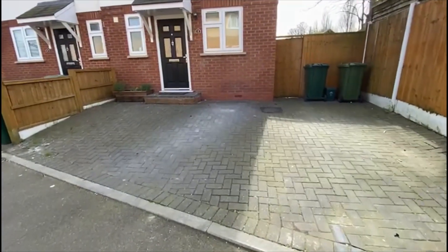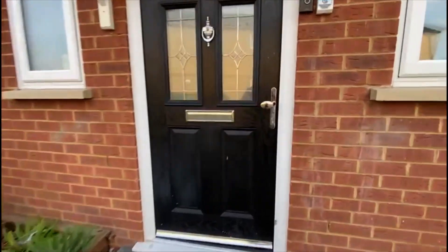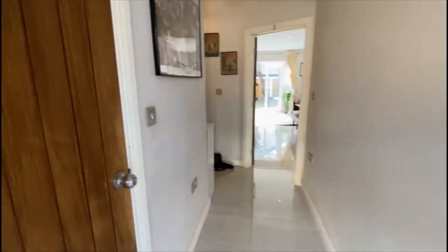You can see parking there for a couple of cars comfortably at the front, which is great. The property was only built a few years ago so it's a nice modern build, very contemporary throughout, which we'll show you.